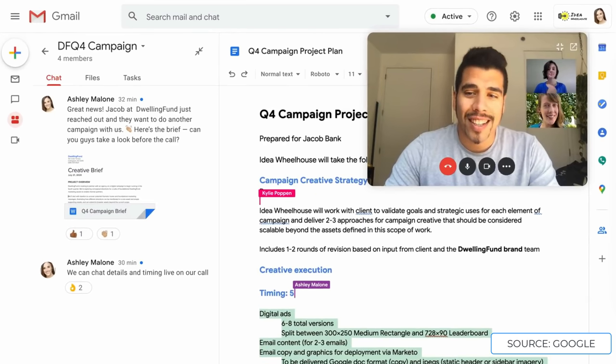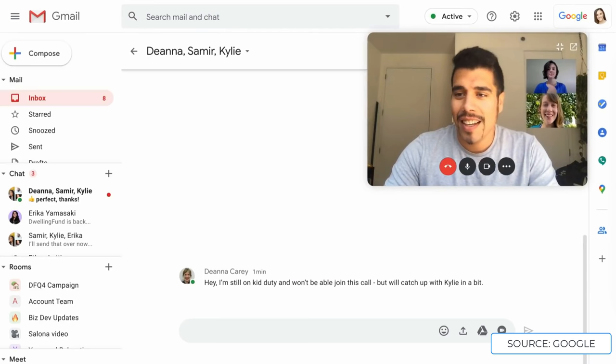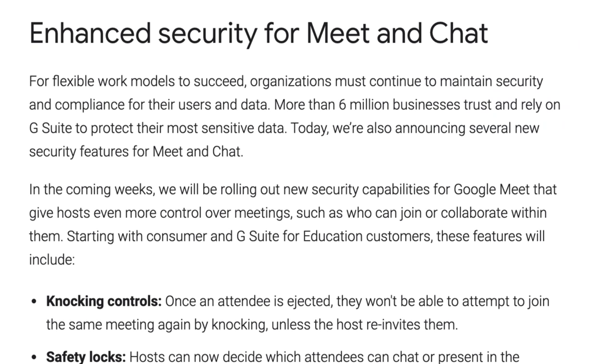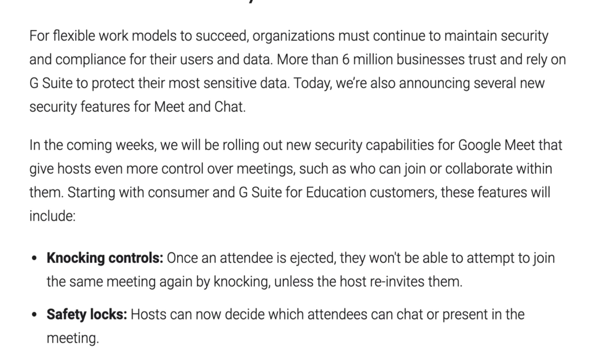Google have also stated some changes and updates to Google Meet and Chat. Apparently there are two new things coming: knocking controls, so that once an attendee is ejected, they won't be able to attempt to join the same meeting again by knocking unless the host re-invites them.